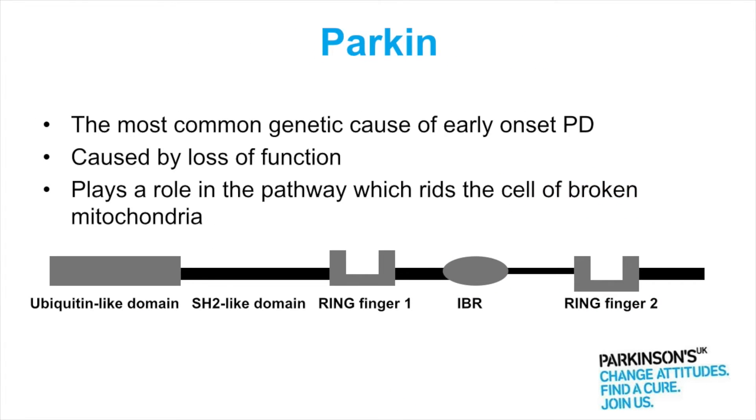Parkin mutations in this gene are the most common cause of early onset Parkinson's, and the gene causes this by losing its normal function so it doesn't work properly. And actually it's now been linked to playing a role in getting rid of mitochondria from the cell that are not working properly.